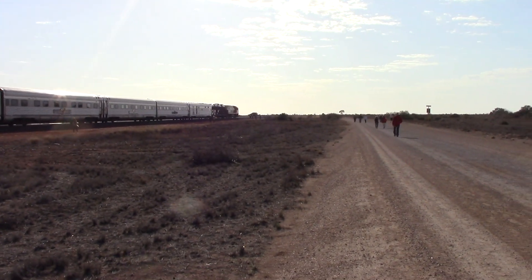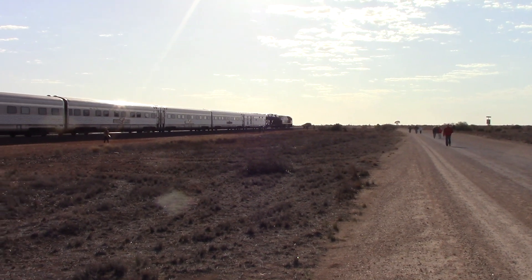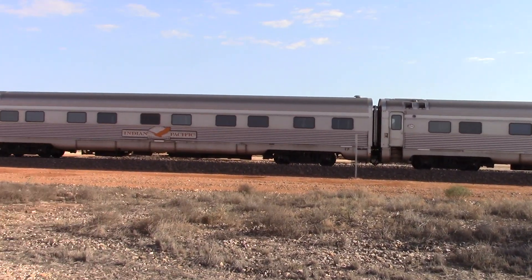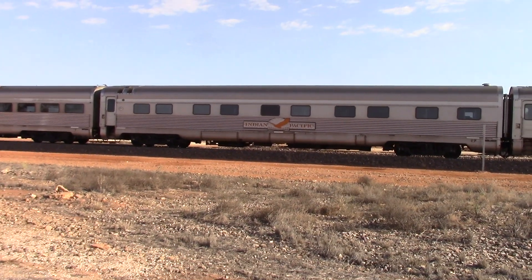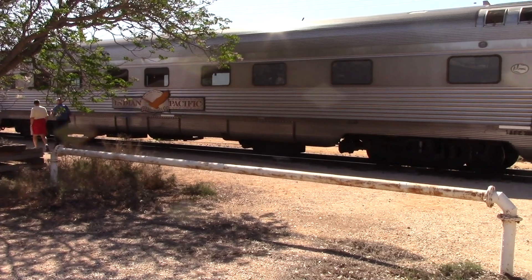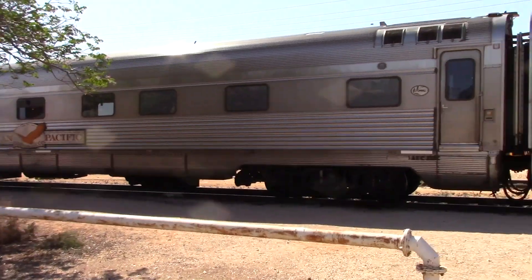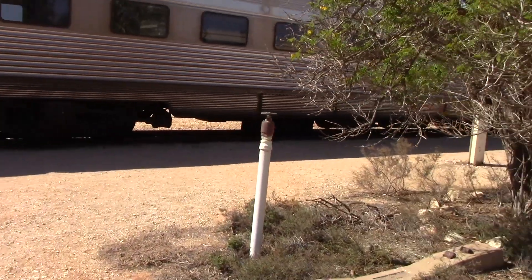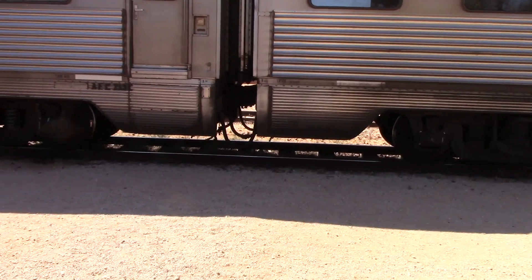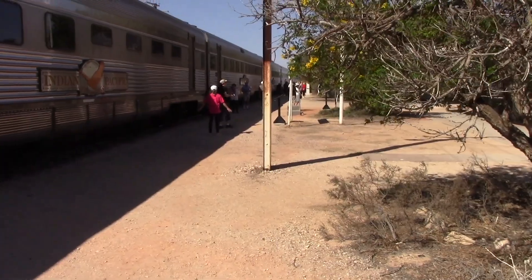Hi folks, I thought I'd bring you a little bit of a different boot video from the normal videos I make. I'm on the Indian Pacific Railway that goes from Perth, Western Australia, to Sydney. It takes sort of three nights, three and a half days — it's a long trip — and stops at various places on the way.